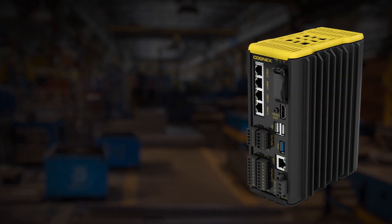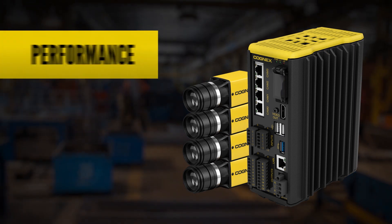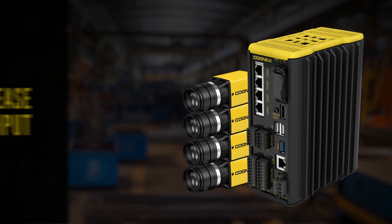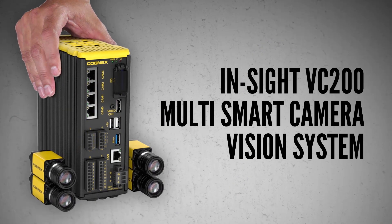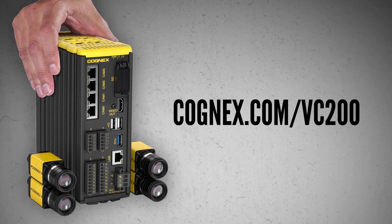The breakthrough technology of the new VC200 multi-camera system gives you the performance, flexibility, and visualization control you need to increase throughput, maximize efficiency, and lower operating costs. For a free application evaluation, contact your local Cognex representative or visit Cognex.com.